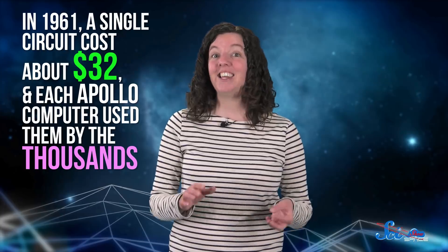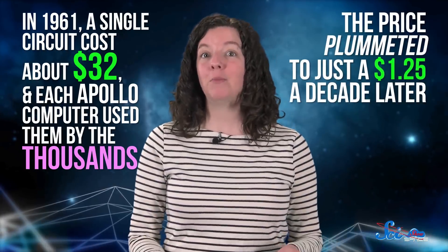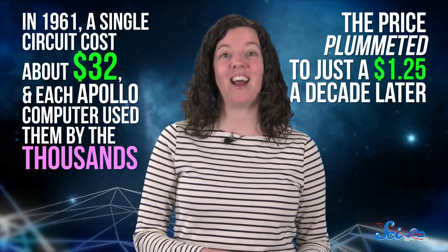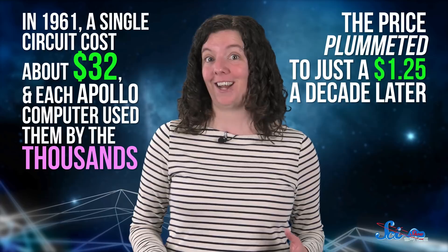In 1961, a single circuit cost about $32, and each Apollo computer used them by the thousands. With all that demand, the price plummeted to just $1.25 a decade later. And today, every computerized product on Earth is built from integrated circuits. Thanks, Apollo.